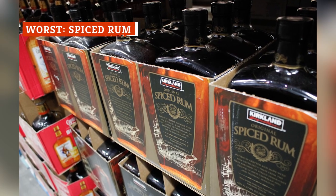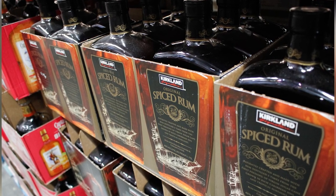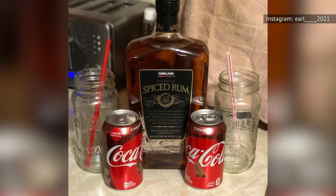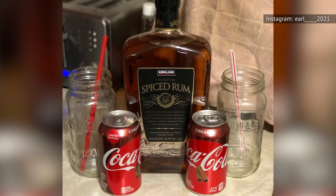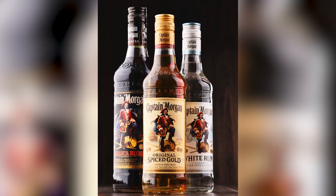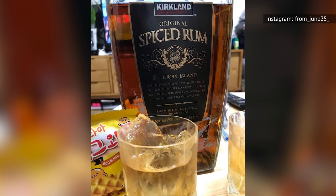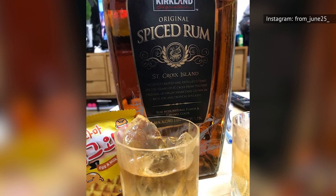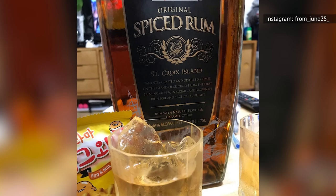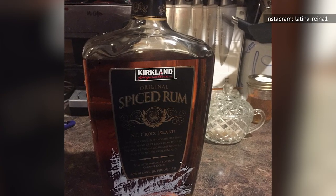The third type of booze included in BuzzFeed's blind taste test was the Kirkland Signature Spiced Rum vs. Captain Morgan Spiced Rum. While panelists commented that the Costco version is darker, sweeter, and tastes like 'a drunk gingerbread man,' they generally preferred the Captain, which they claim tastes like honey and eggnog but without the egg. Kirkland Signature Spiced Rum isn't the best buy on the Costco liquor shelves because at around $20 for 1.75 liters, you're not really saving that much money for a product that is, well, meh.